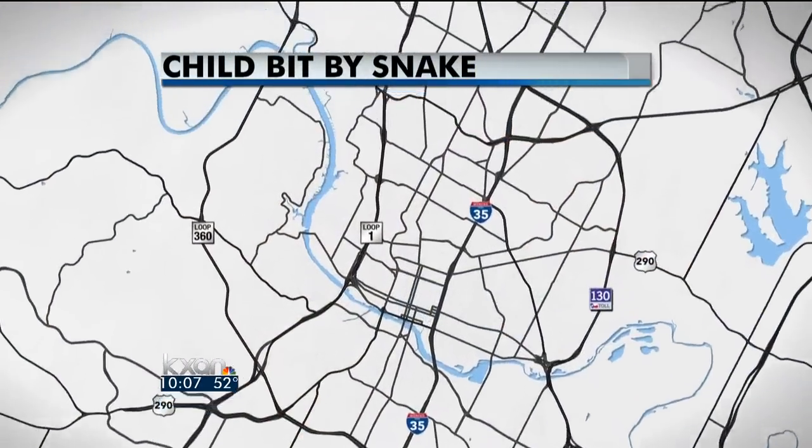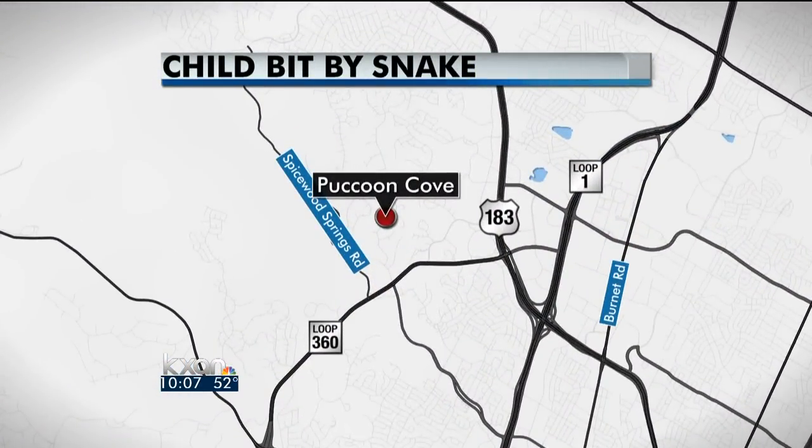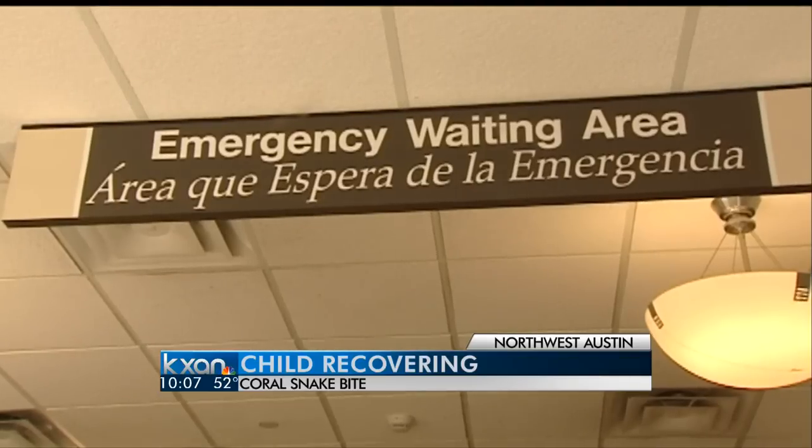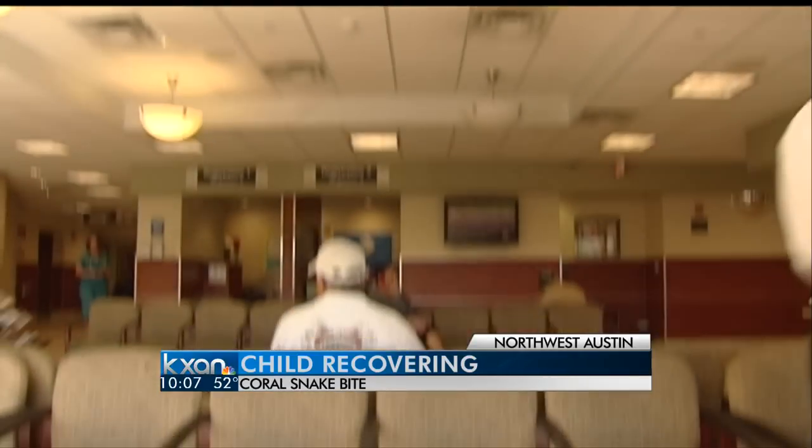A warning now with warming temperatures and recent rain: watch out for snakes. On Tuesday, a coral snake bit a 10-year-old at a home near Spicewood Springs Road and 360, near the Greenbelt area. That child went to Dell Children's Medical Center and is expected to be fine.